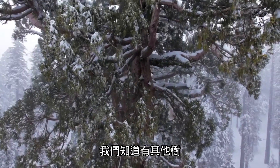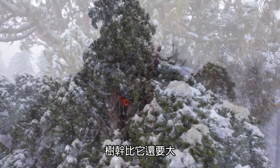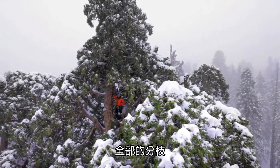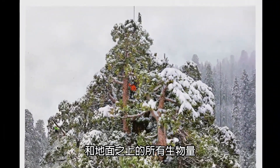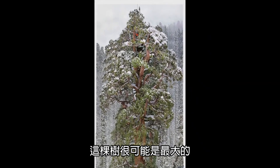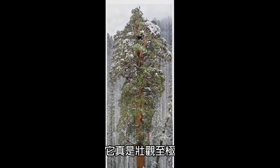We know that there are trees that have bigger trunks. But when you add up all of the wood beside the main trunk, all of the limbs, all the branches, all of the biomass above the ground — this tree is likely the biggest. And it's glorious.